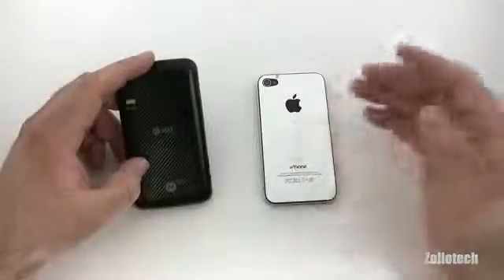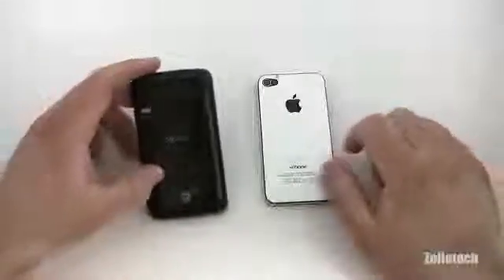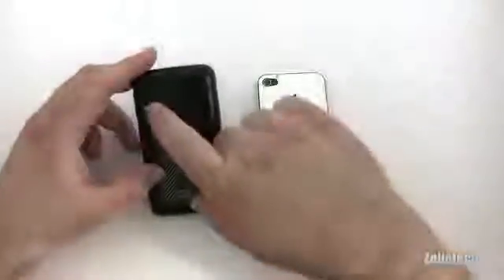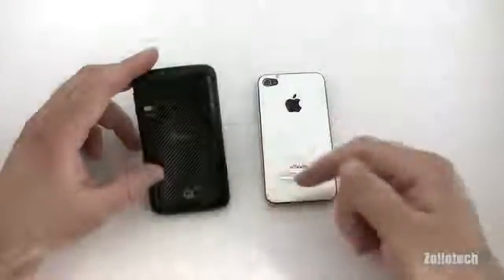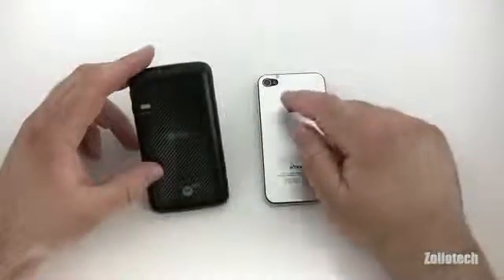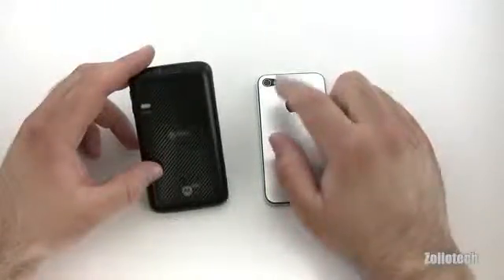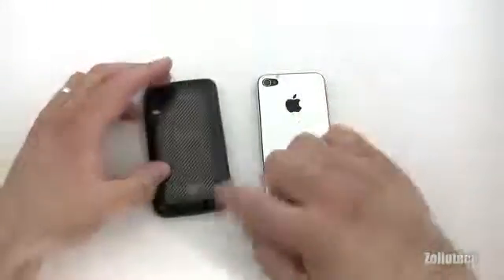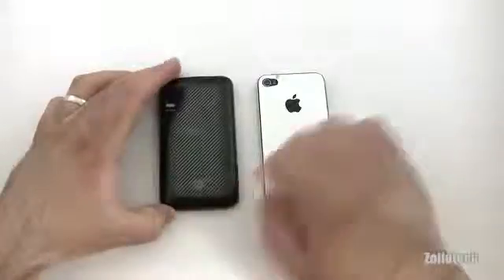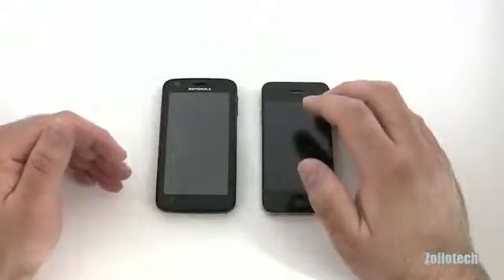I have swapped the back on this iPhone — it's not technically removable and has some wear, but normally it's glass; this one is aluminum. On the back of the Atrix we have a 5-megapixel dual LED flash camera that takes 720p video. The iPhone 4 also has a well-regarded 5-megapixel camera with a single flash and records 720p video. The Atrix speaker is on the back.